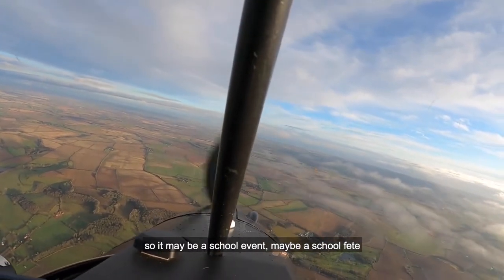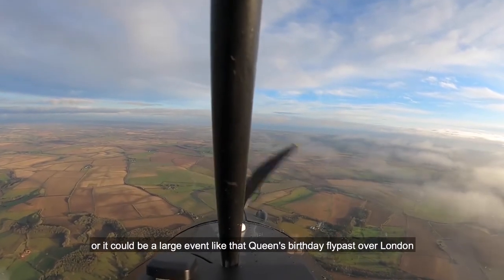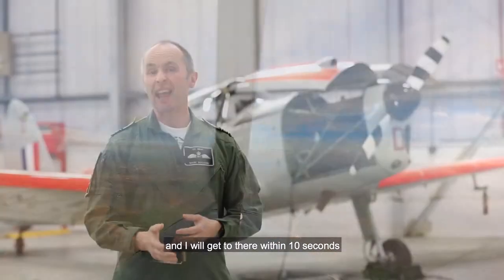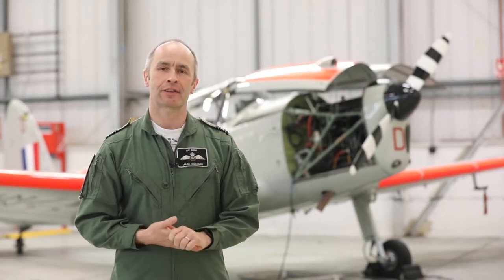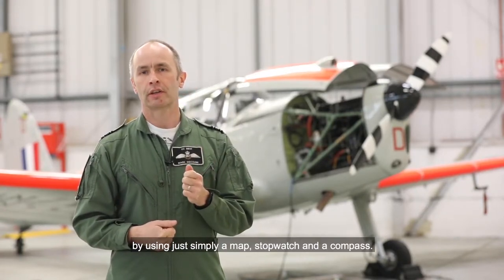It may be a school event, it could be a school fete, or it could be a large event like the Queen's Birthday Fly Past over London. And I will get there within 10 seconds by using just simply a map, stopwatch and a compass.